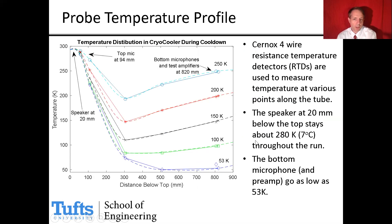The temperature in the tube is not uniform. These are plots of temperature as a function of position below the top of the tube. At the top, the cryocooler stays near room temperature. As it cools down, the temperature drops and you get a colder spot some 300 millimeters below the top, then it warms up slightly towards the bottom. These are measured temperature profiles as the cryocooler is cooling down.